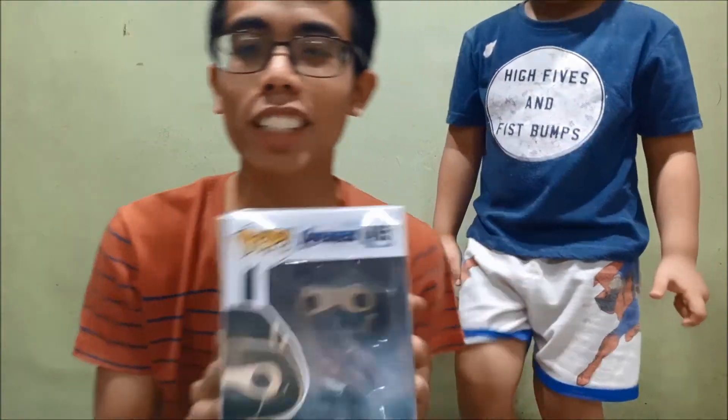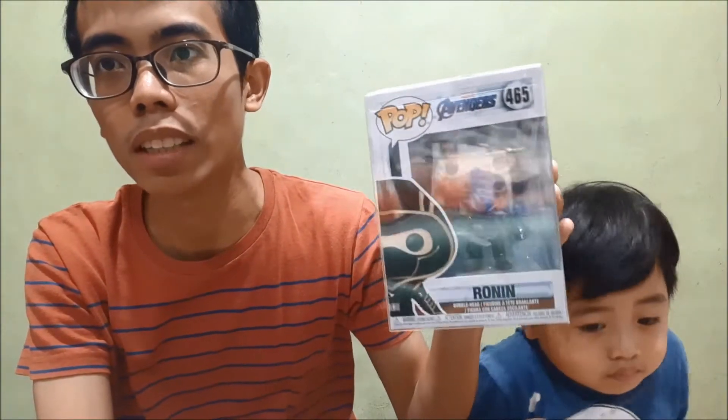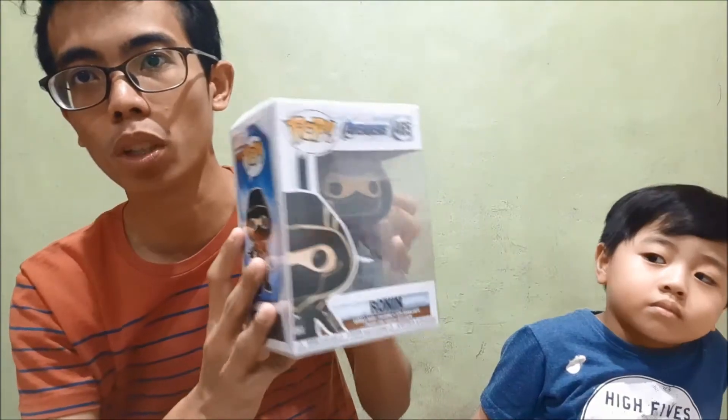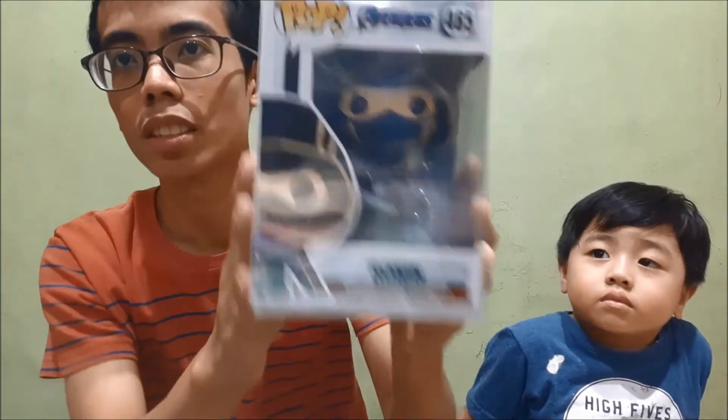Ronin. Ronin is also known as Clint Barton or Hawkeye — this is his alter ego after the snap, or the blip (that's a Spider-Man Far From Home reference). He turned into Ronin and he's been murdering a lot of bad people for the past 5 years. He's missing the sticker — I believe this is the Walmart exclusive, but in this case it's the special edition sticker. Ronin.